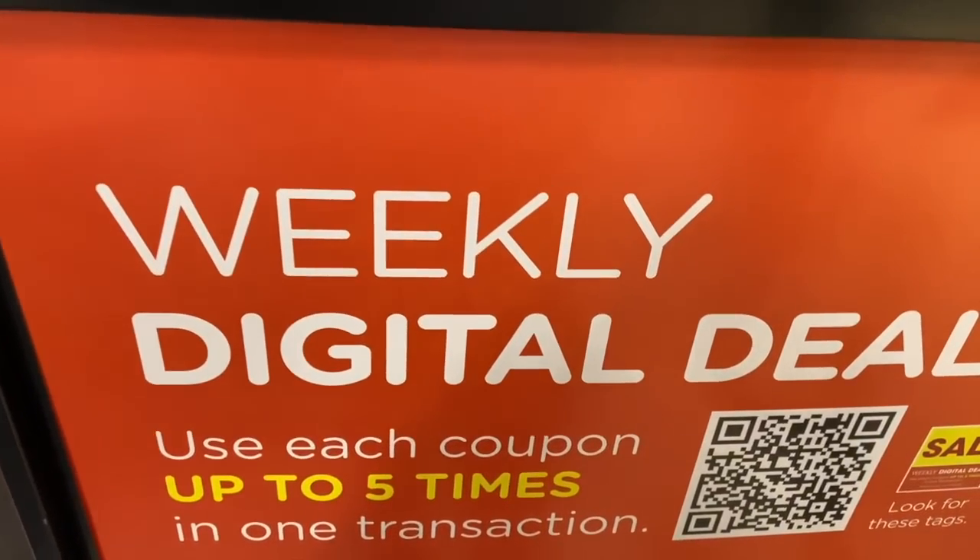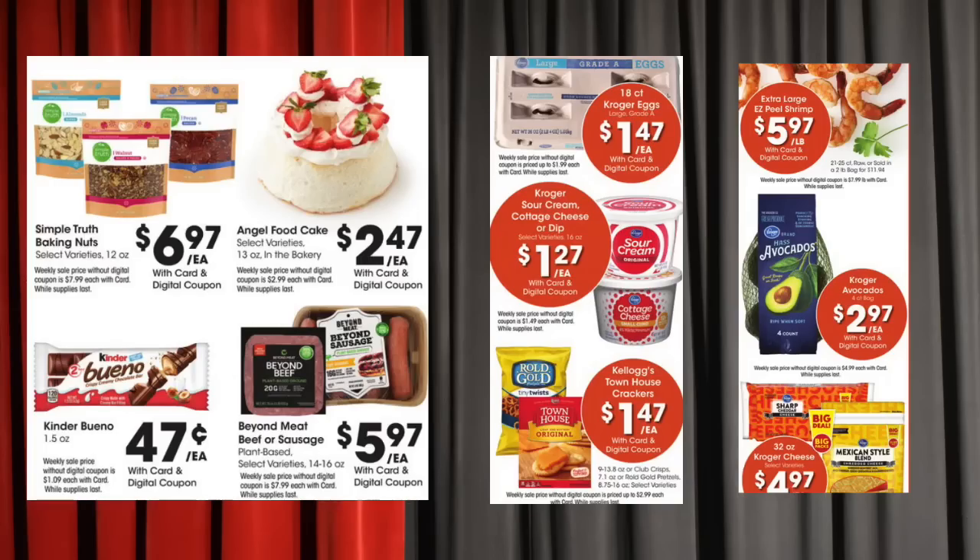Every single week I like to share the weekly digital deals that Kroger runs — they make for amazing deals. Some of my favorites for sure are the Kroger eggs for about $1.47, Kroger brand angel food cake for $2.47, Kinder Bueno eggs for $0.47 — really good for Easter basket options. Also the Rolled Gold pretzels and Townhouse crackers for $1.47, the big Kroger cheese for $4.97, sour cream cottage cheese dip for $1.27, and avocados for $2.97. All of the weekly digitals are really good this week.